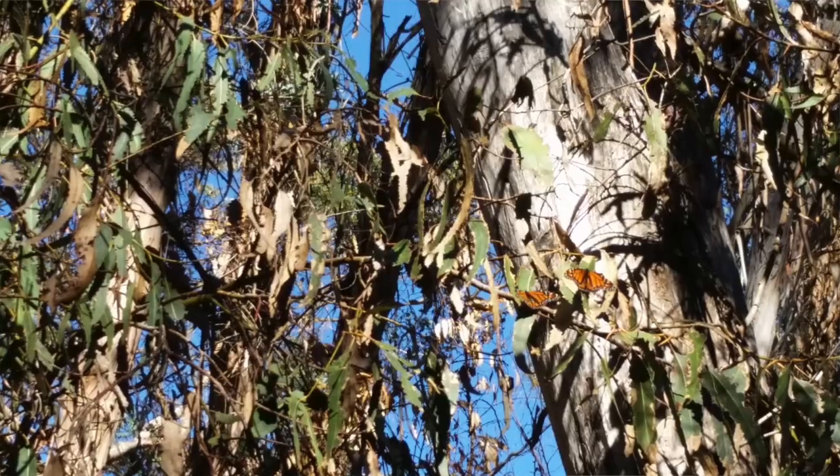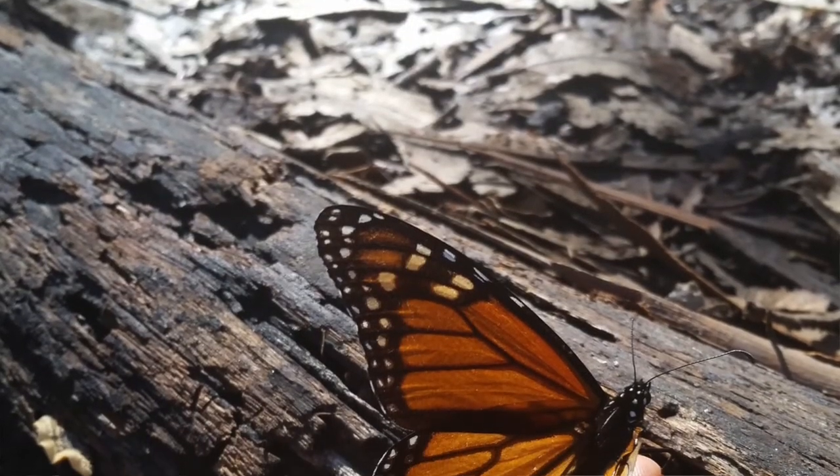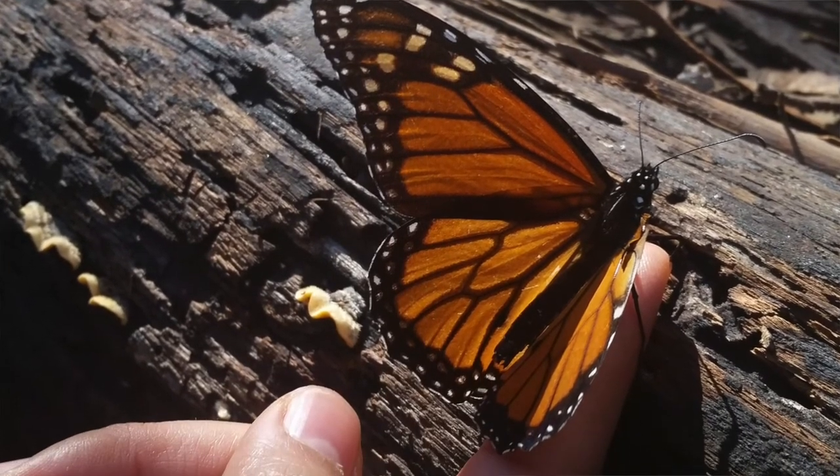Monarch butterflies eat the milkweed and it makes them a little bit poisonous. So when animals eat monarch butterflies and get sick from the effects of the poison, they'll know not to make the same mistake twice.